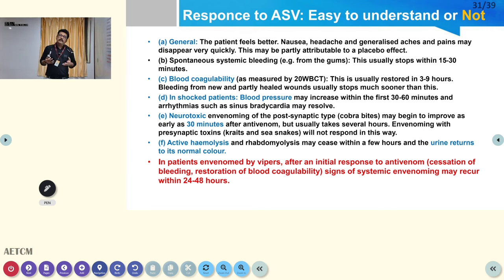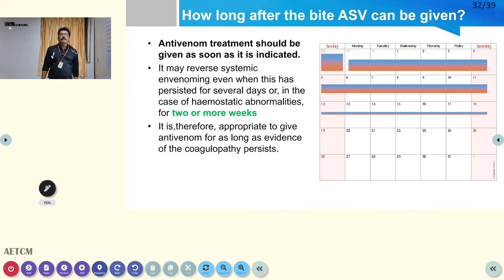Monitor the response to ASV clinically. Look for improvement in breathing — single breath count is very important. Check PT/INR every six hours. Monitor urine routine and any bleeding tendency. These clinical findings are very important to guide and limit further ASV dosing.